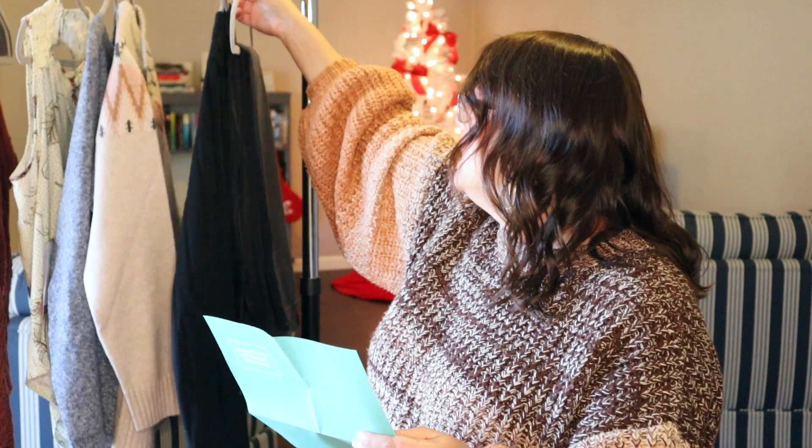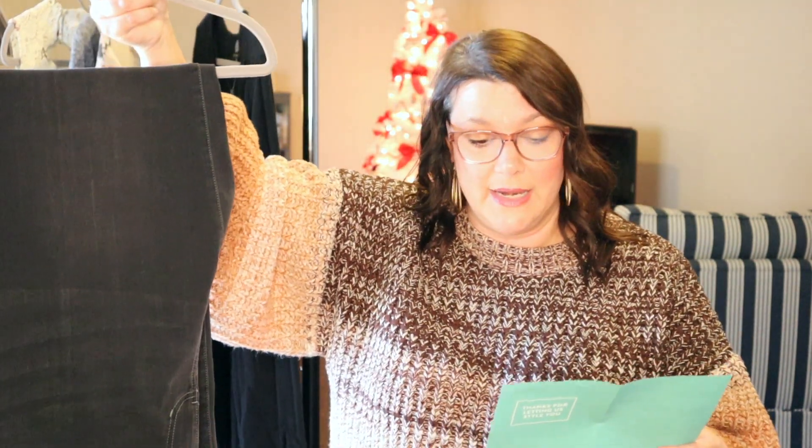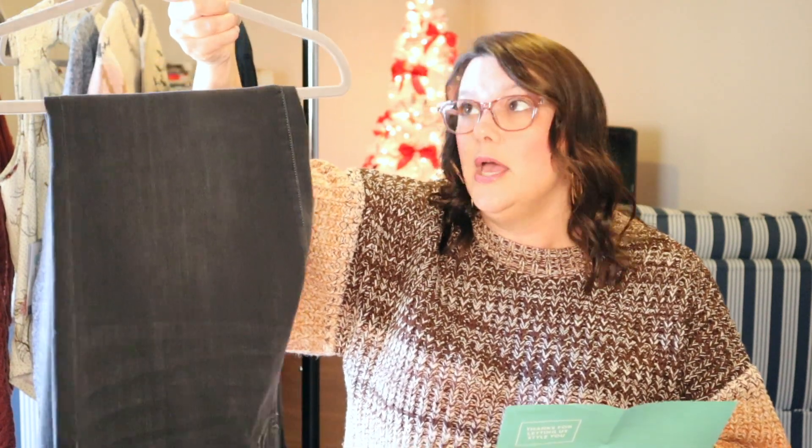Then we have the straight leg Liverpool pants — these are $78. I was not in love with these, so I'm not going to keep them. I liked the color of them with the cream colored sweater, but I didn't feel like they did me any favors.